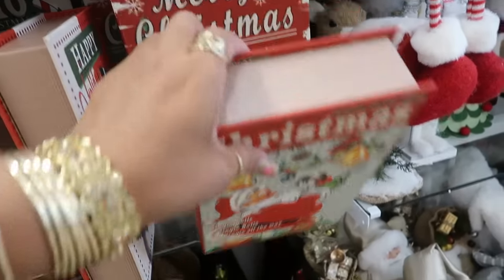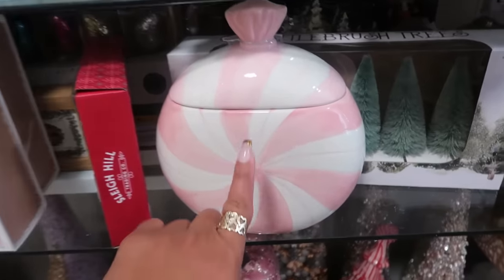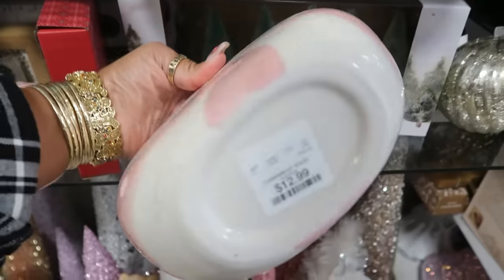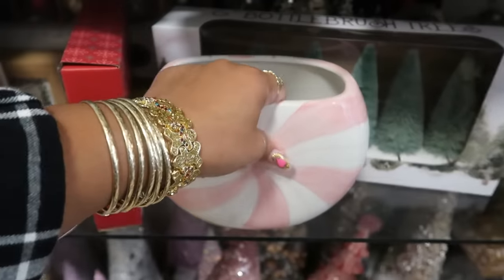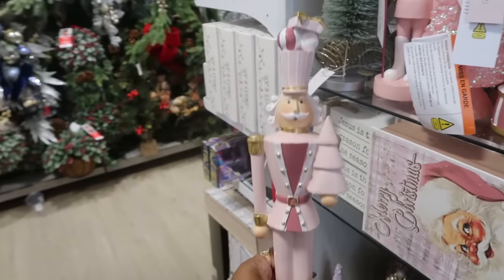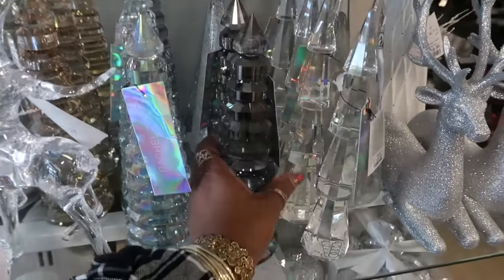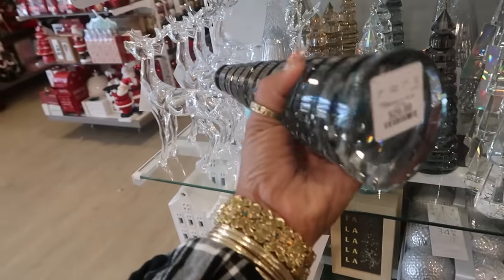Look at Santa with the kitty cat. This canister is pretty — $13. These guys up here are $17. Oh my goodness, look at this — Rachel Zoe. And it's so heavy, $30.